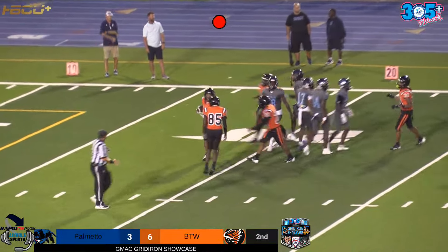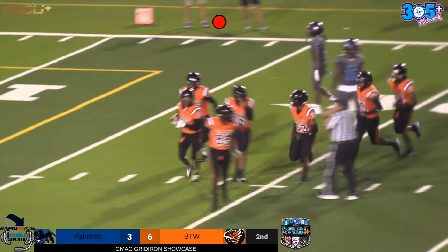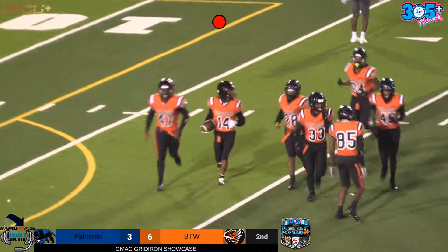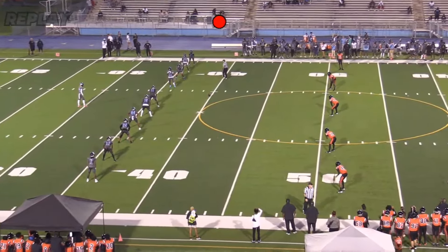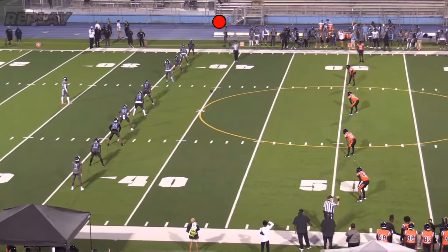Some nice speed there, not necessarily home run speed, but field position is what wins games, and that is such great field position for Booker T. Washington — a team that we know can move the chains. They're going to start off here with a great head start.